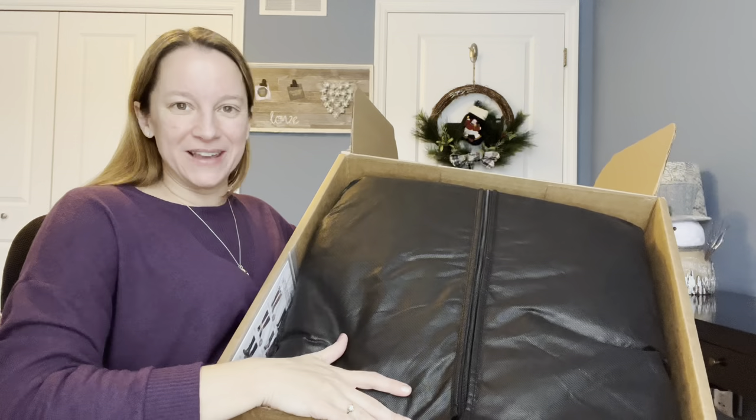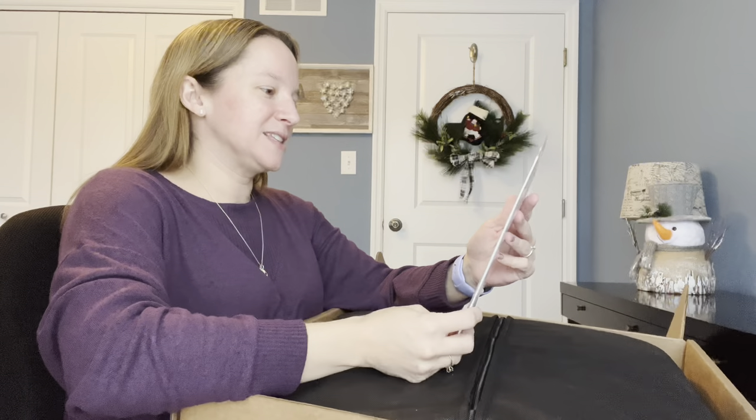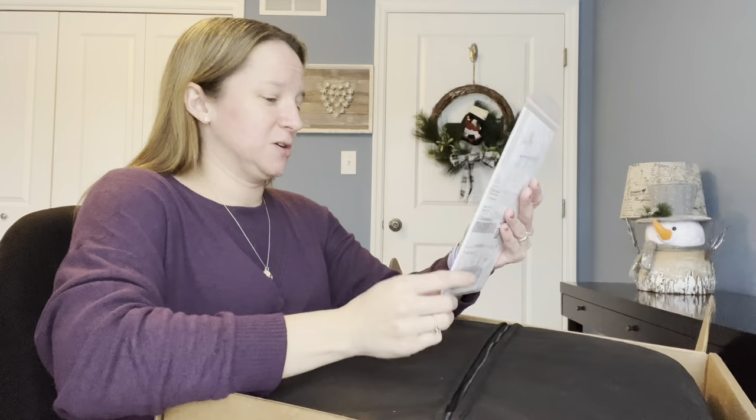It's all zipped up into a garment bag. Let's see what's on top here that fell over. This is giving me — it says a shoe guide, so I'm not quite sure what that is yet. I also see a return label.